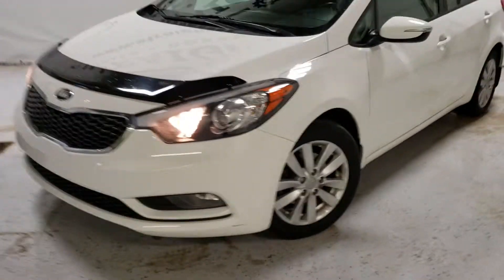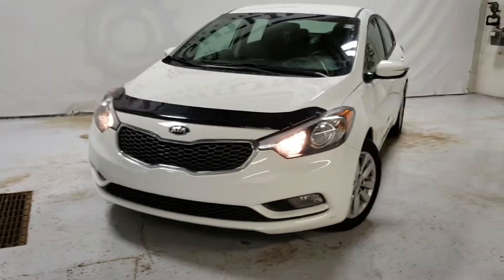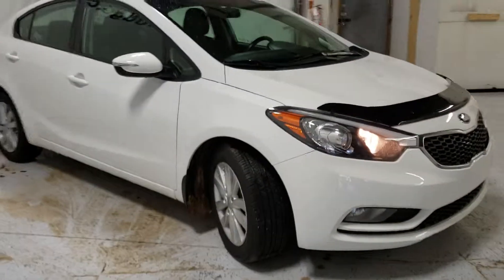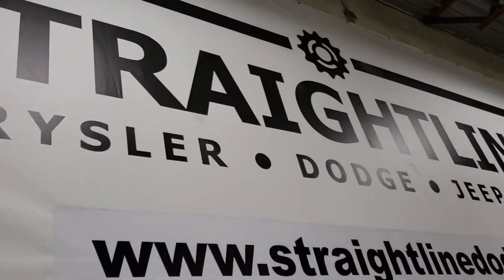Come on down or call us for a test drive at 780-998-0900. Don't miss out on this beautiful Kia Forte — we look forward to seeing you soon.